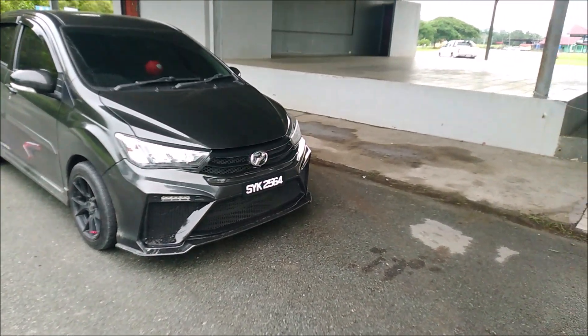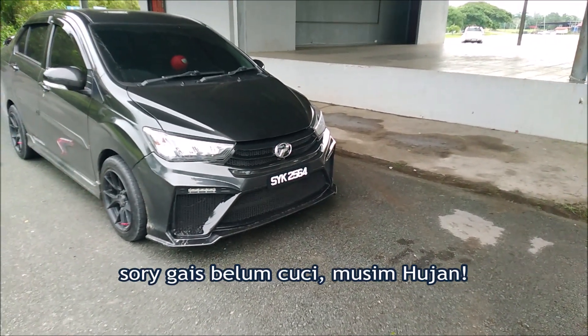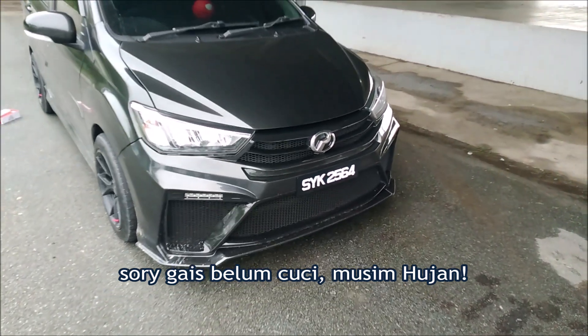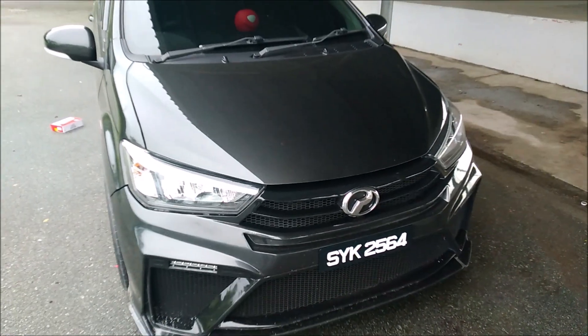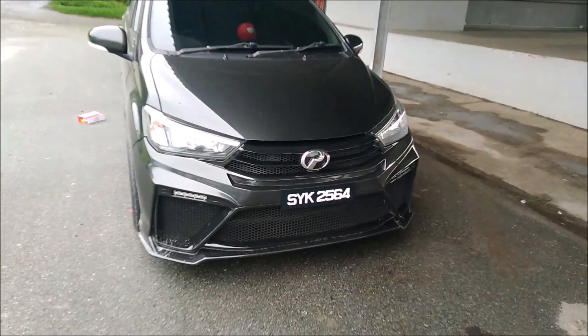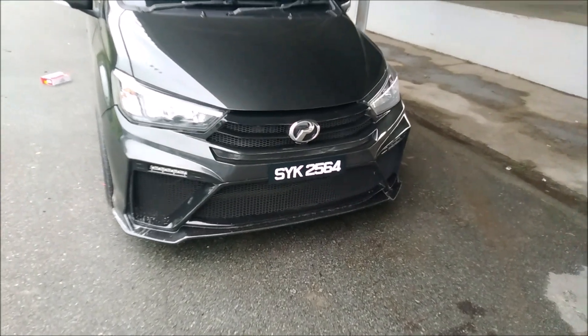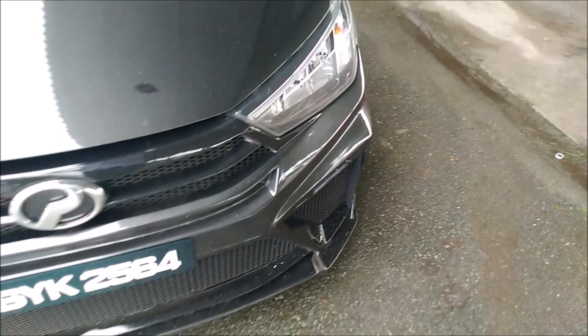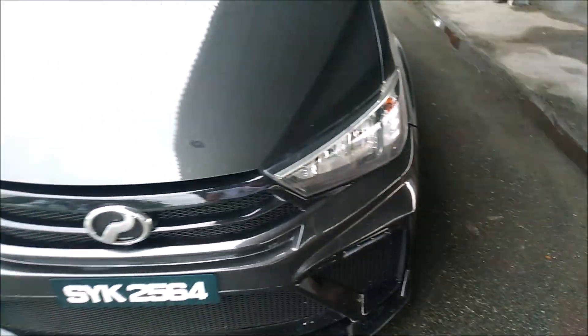Aku dah siap pasang tau — GT bumper untuk Bezza. Cantik kan? Harga dia RM890, termasuk pemasangan. Aku bukan pasang suka-suka — hari tu aku langgar anjing, plate pecah. So aku tukarlah.